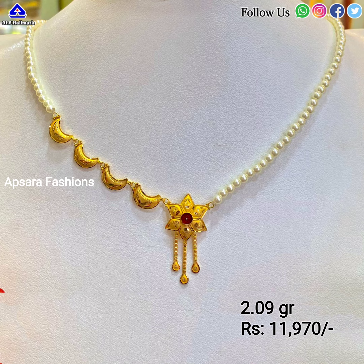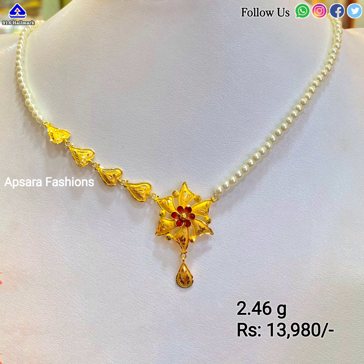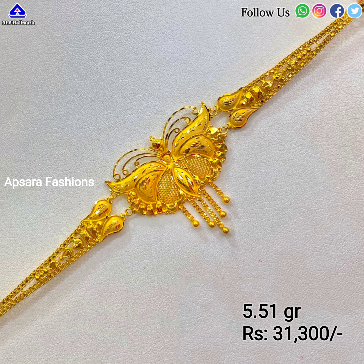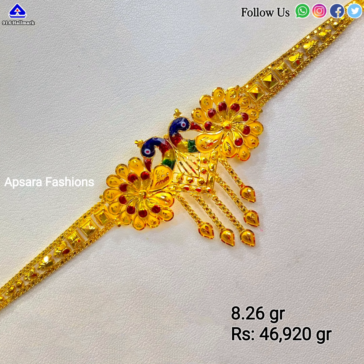We have started this channel to showcase the latest gold jewelry designs available in the market, to educate all our subscribers and viewers about the latest fashion in the jewelry industry. Watch the video till the end and tell us which design you like most in the comment section. Please like, share, and subscribe to our channel. See you in the next video with latest jewelry designs. Thank you friends, have a nice day.